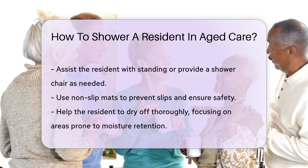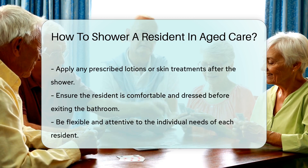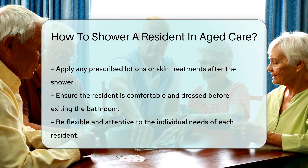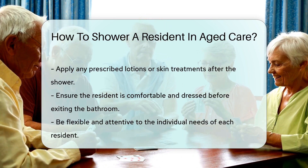After the shower, help the resident dry off. Pay special attention to areas where moisture may hide, like underarms or skin folds. Finally, apply any lotions or skin treatments as prescribed. Ensure the resident is comfortable and dressed before leaving the bathroom.